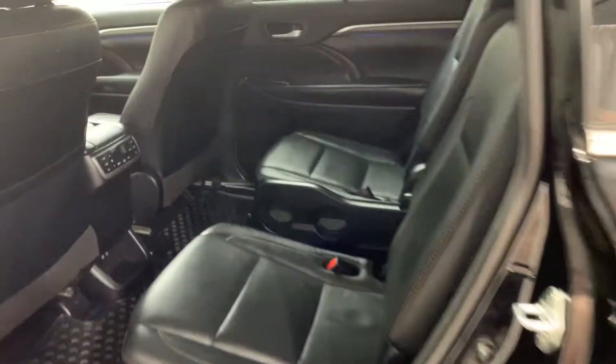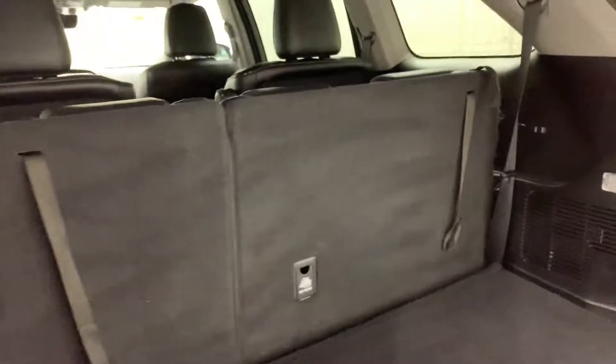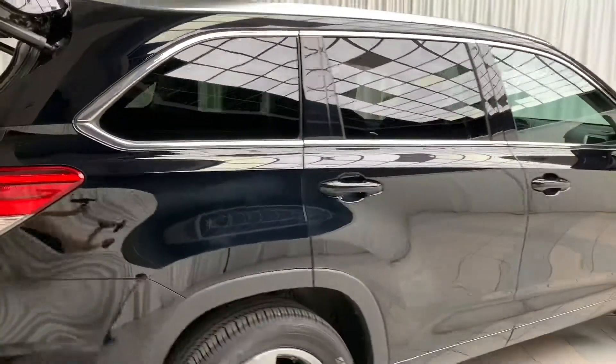In the back of the vehicle you have your second row heated bucket seats and third row bench seats, and plenty of room for cargo. Beneath the floor itself you'll find a spare wheel and tire and the emergency tool kit.